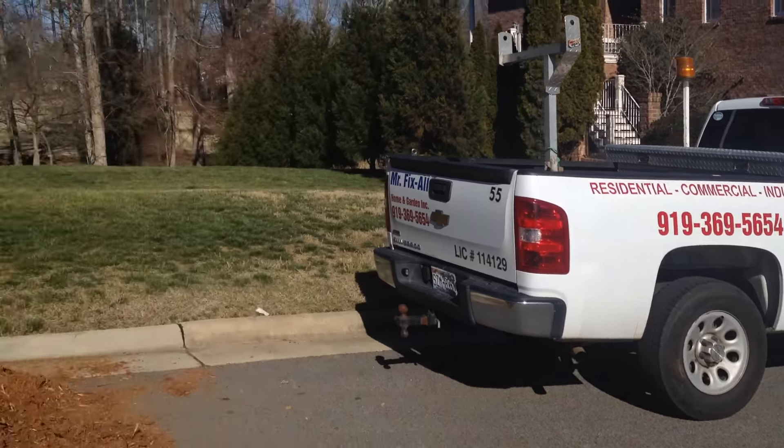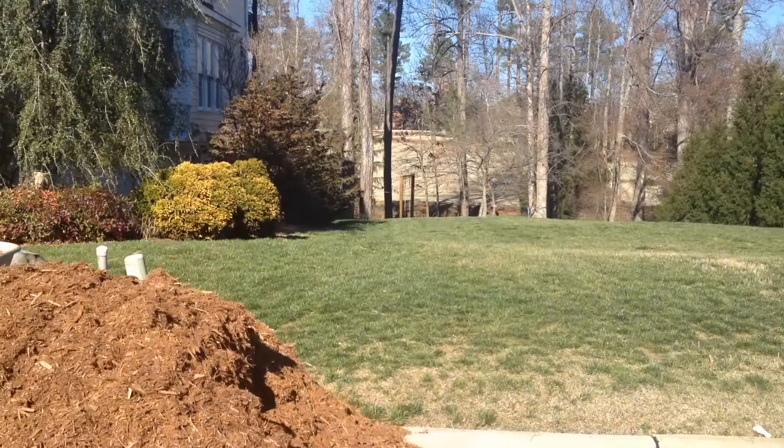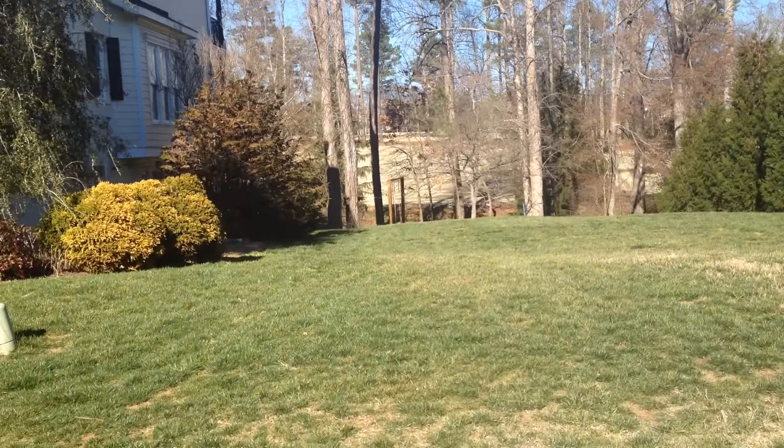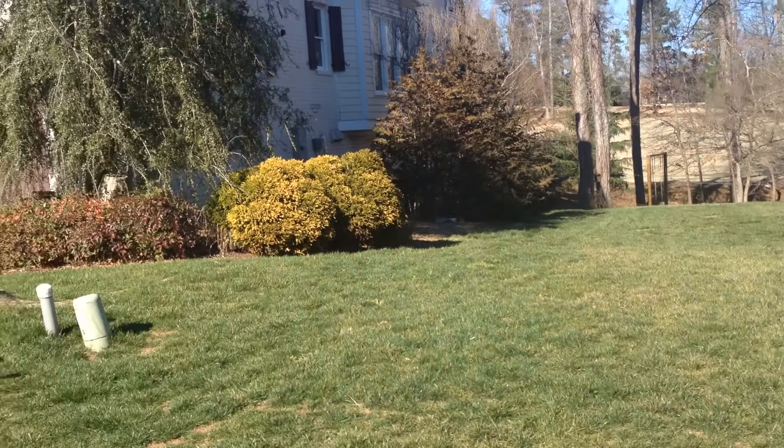There's my truck, and there's the house. This place is big — it's got huge plant bed areas, goes all the way down there. Huge area, big garden.